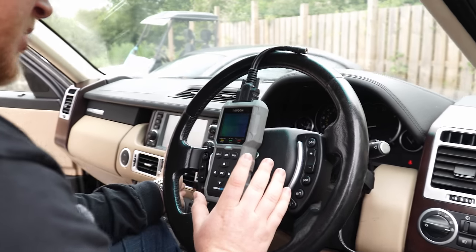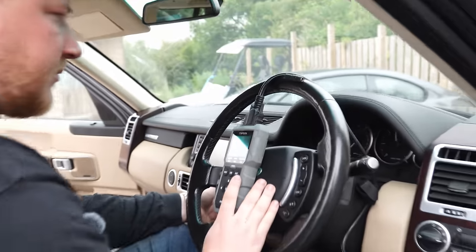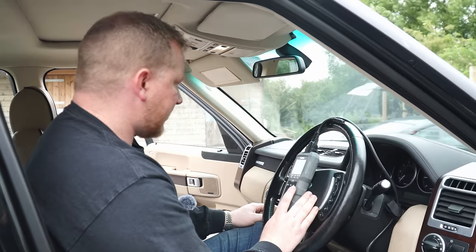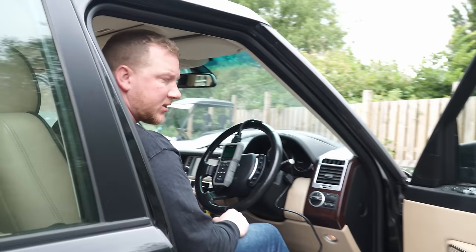It was saying EGR Circuit A low. I'm assuming that was something to do with the battery-related stuff. Toby, could you go around and shut my other door? Then we can level up the air suspension and then we can get this connected up.